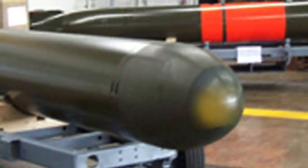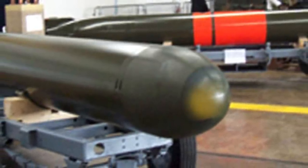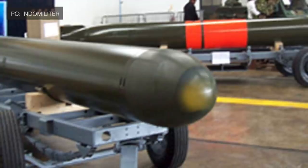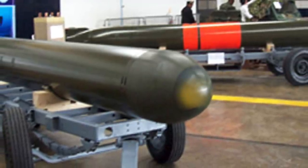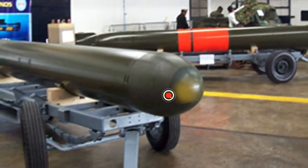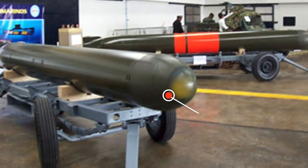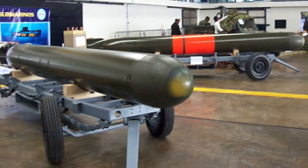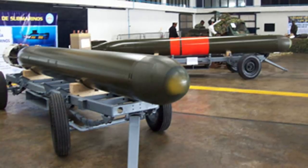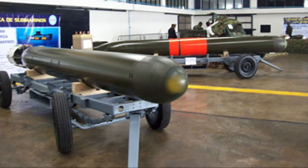The Kalvari class can accommodate up to 18 heavyweight torpedoes or anti-ship missiles, or 30 sea mines. INS Vela, like other Kalvari vessels, will be equipped with the SUT torpedo and Exocet anti-ship missile. The SUT is a wire-guided heavyweight torpedo manufactured by Atlas Electronic, designed to operate in both deep and shallow water against surface and underwater targets. It has a range of 15 nautical miles at 18 knots, or 8 nautical miles at 35 knots. The SUT is already fitted aboard the Shishumar-class submarines of the Indian Navy. In the future, these submarines are expected to be equipped with Varunastra, a heavyweight torpedo developed in India by the DRDO.